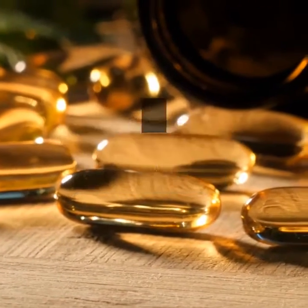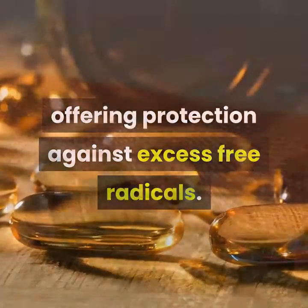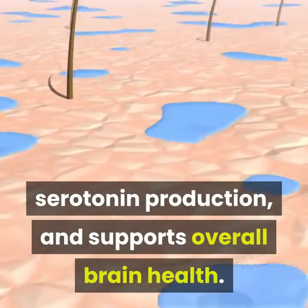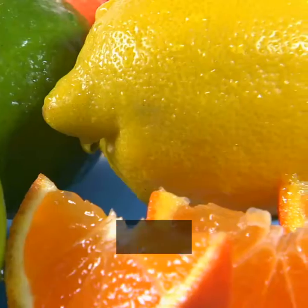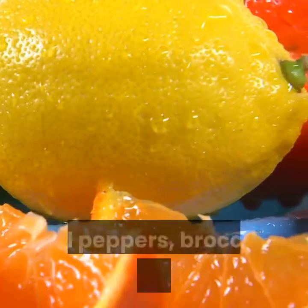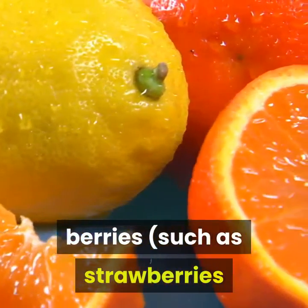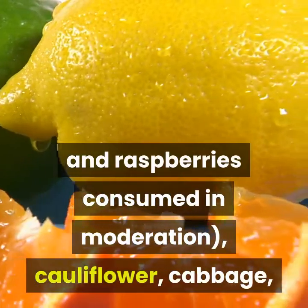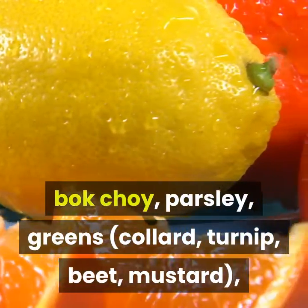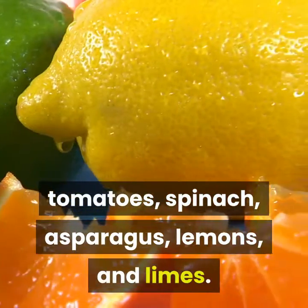Vitamin C is an antioxidant, offering protection against excess free radicals. It is also critical in collagen production, serotonin production, and supports overall brain health. Low-carbohydrate sources of vitamin C suitable for a ketogenic diet include bell peppers, broccoli, Brussels sprouts, berries such as strawberries and raspberries consumed in moderation, cauliflower, cabbage, bok choy, parsley, greens such as collard, turnip, beet, and mustard, tomatoes, spinach, asparagus, lemons, and limes.